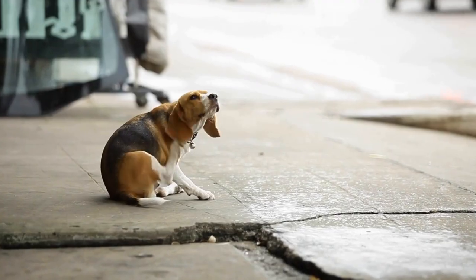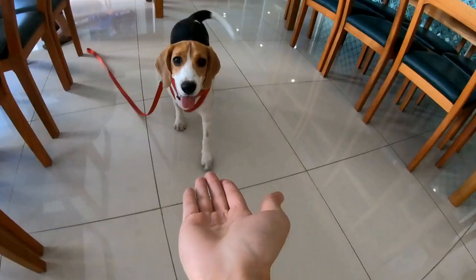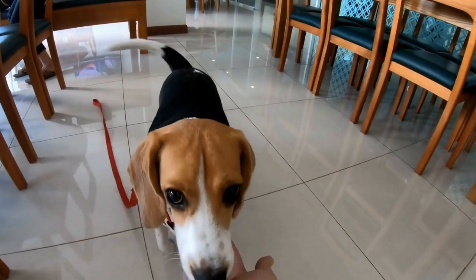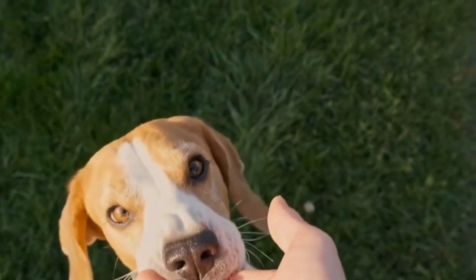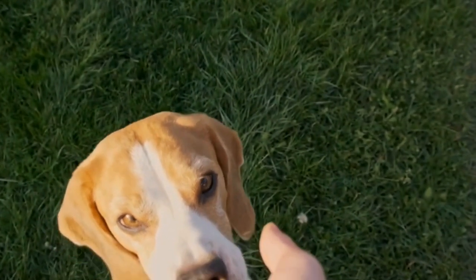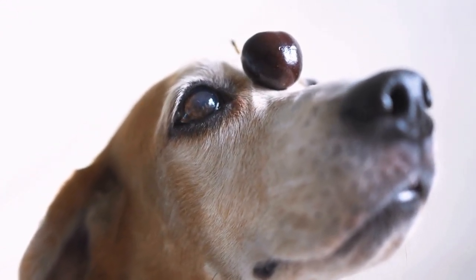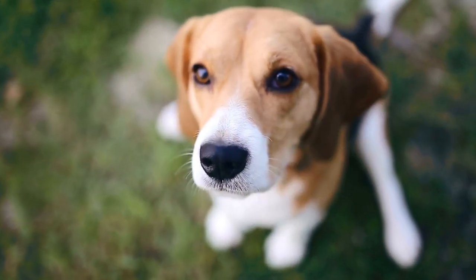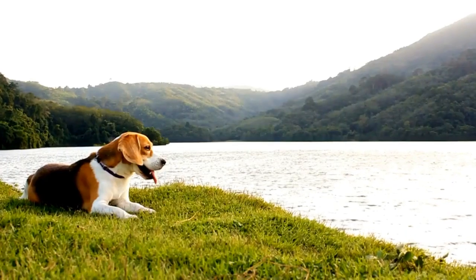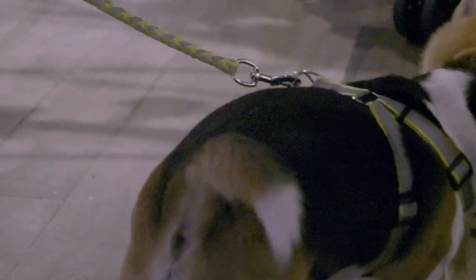Temperament. In terms of temperament, both breeds have their own unique qualities. Beagles are known for being friendly, curious, and outgoing. They are social dogs that love to be around people and other animals. They are also intelligent and independent, which can sometimes lead to stubbornness. Bulldogs, on the other hand, are known for their calm and friendly demeanor. They are generally easygoing and good-natured, and are known for being great with children, making them excellent family pets.